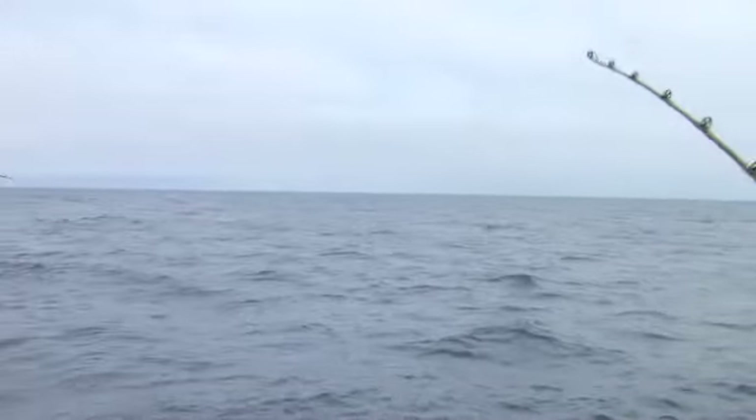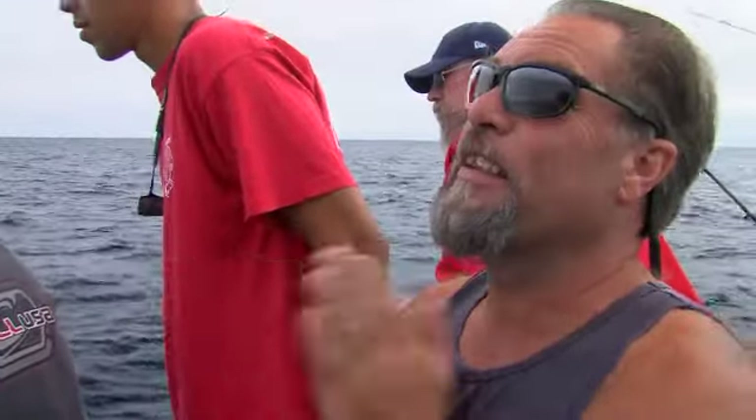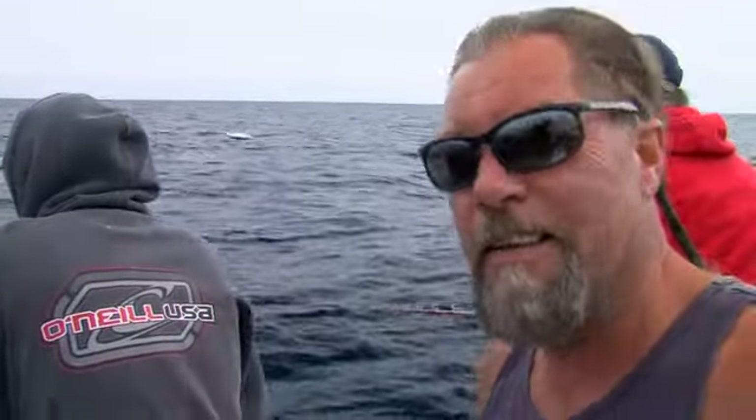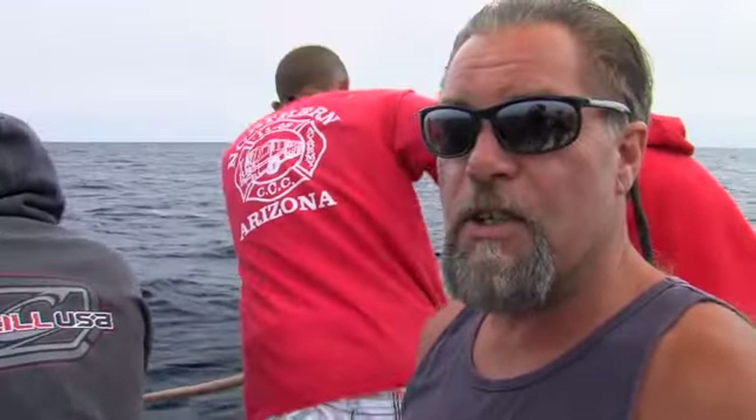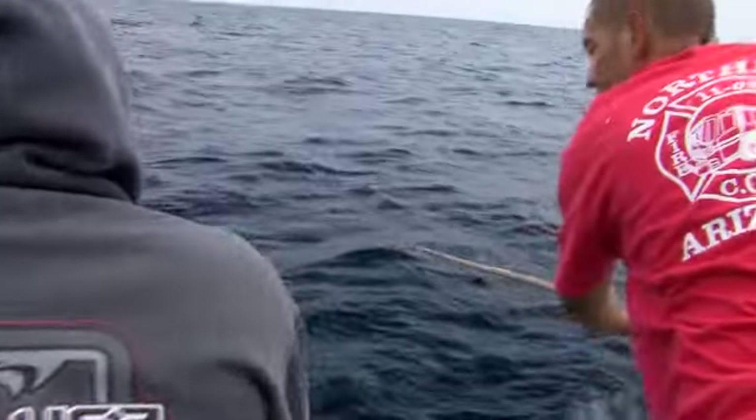We finally got our first jig strike of the day. We were hoping it's a bluefin tuna — but it's a Dorado. Well, I was wrong again, but we'll take a Dorado. We've had straight yellowtail, school-sized yellows on numerous kelp paddies — it's been decent fishing. Right now we're on the hunt for big bluefin and Dorado, and we got a Dorado. Let's see if we can get this thing on the boat.